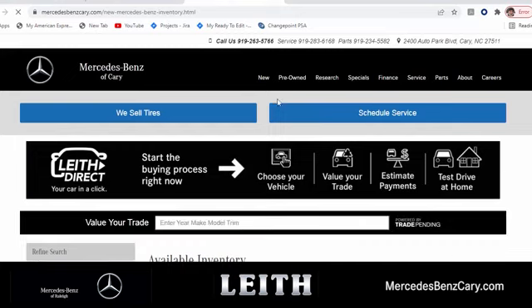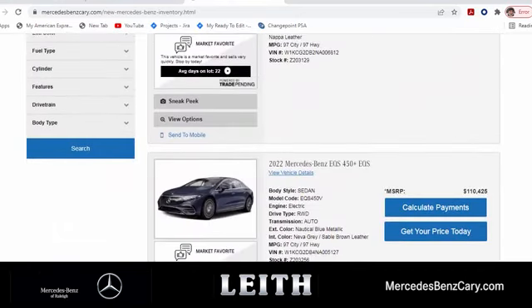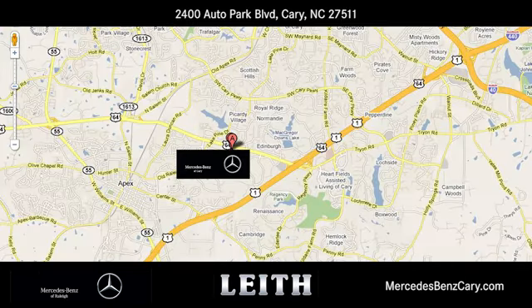Mercedes-Benz of Cary gives you easy access to the best online car buying tools. We're conveniently located at 2400 Auto Park Boulevard in Cary, North Carolina.